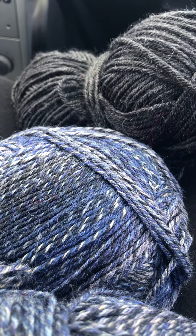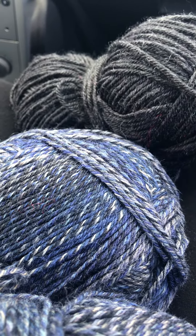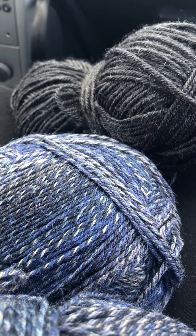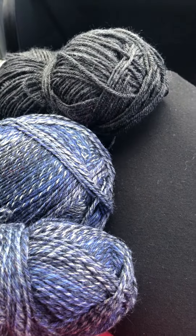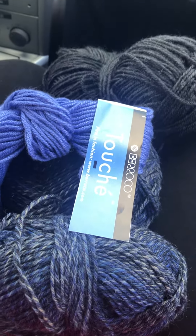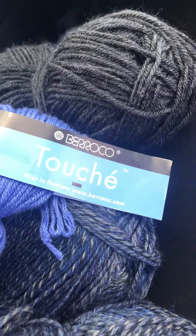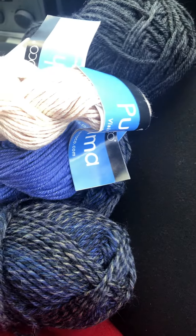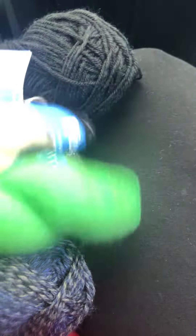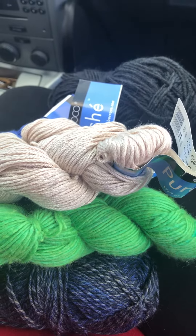I happened to go into one and they had a 99-cent bin, full of yarn, all yarns. Guess what I found? Of course, these ended up in my lap — 99 cents, 99 cents, 99 cents, 99 cents, 99 cents, 99 cents!